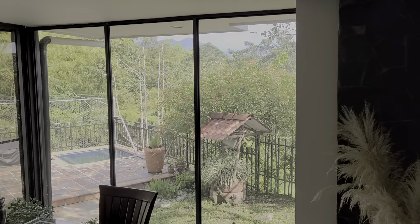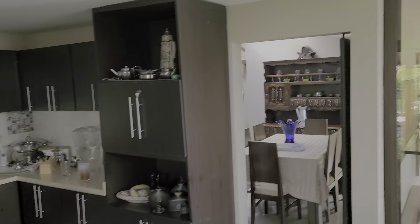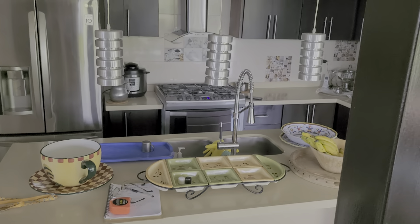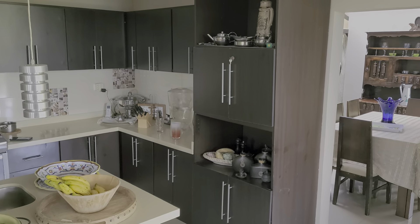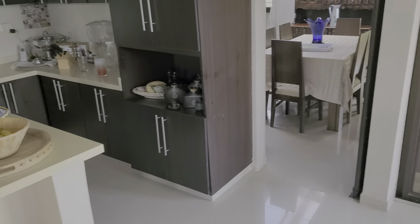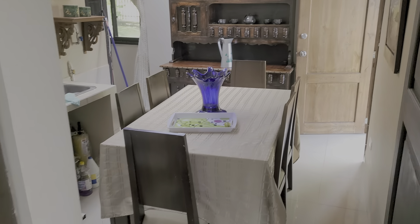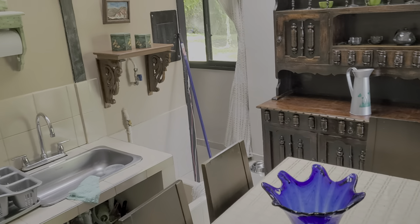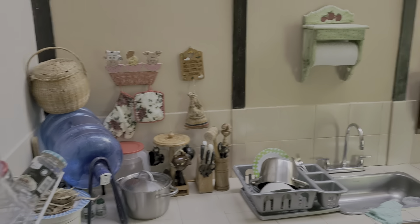We'll get to the outside in a minute, but the view is spectacular. Kitchen — that's the island, a six-burner stove. It's an updated kitchen. This room here is an auxiliary kitchen that serves the terrace, and over in that area is the laundry and a two-piece bathroom.